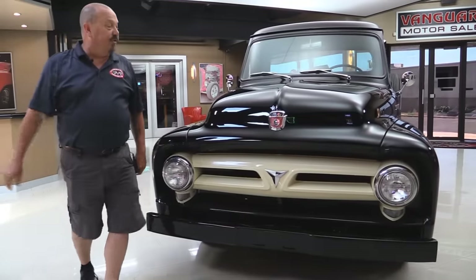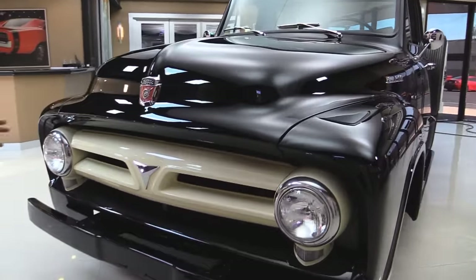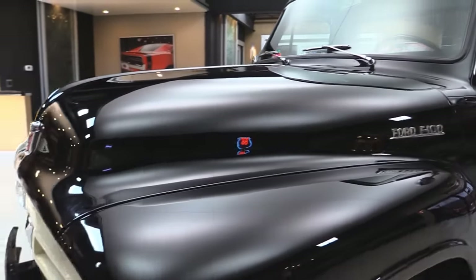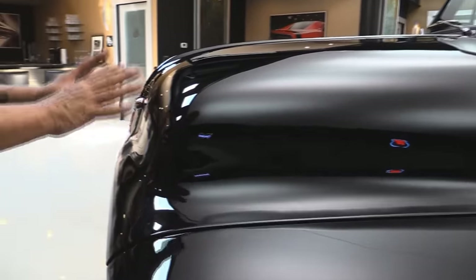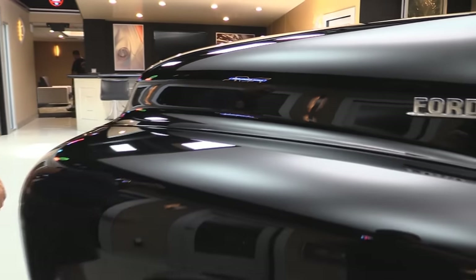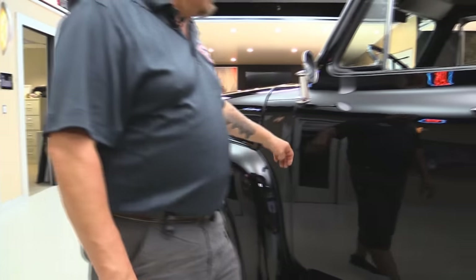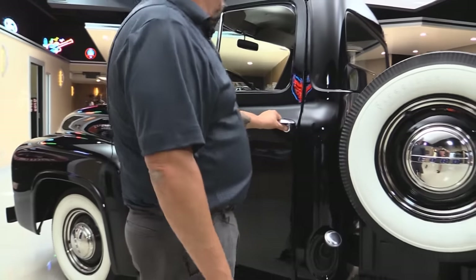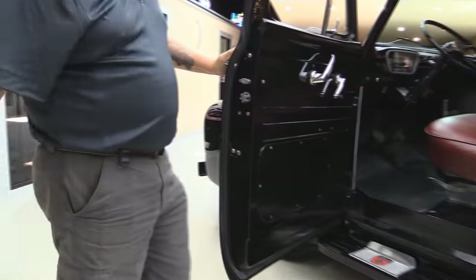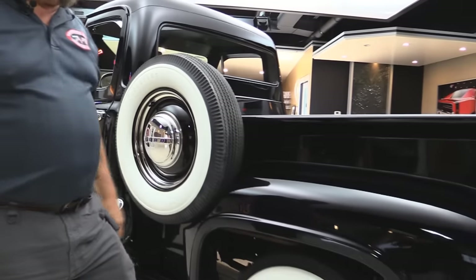These trucks are beautiful and you just don't see them done this well when they're put back original. Look at that jet black paint — the reflection looks fantastic. What a beautiful job on the bodywork. Straight as an arrow, smooth as can be. Doors operate nice, jams look good. Bedside straight as can be.